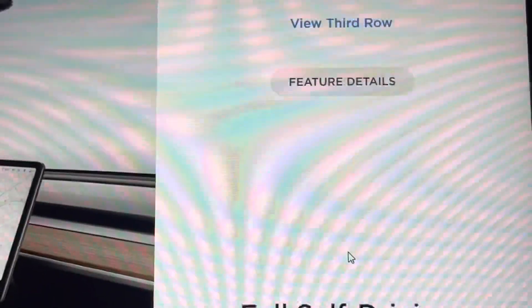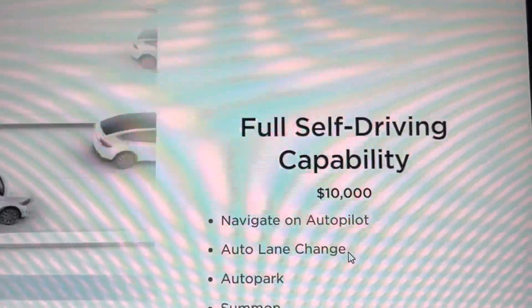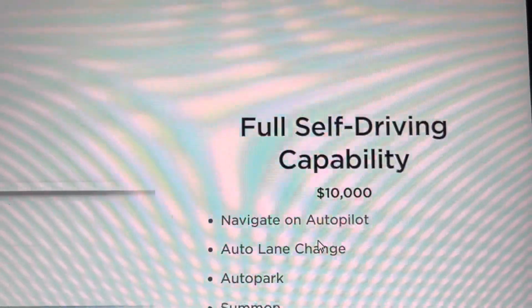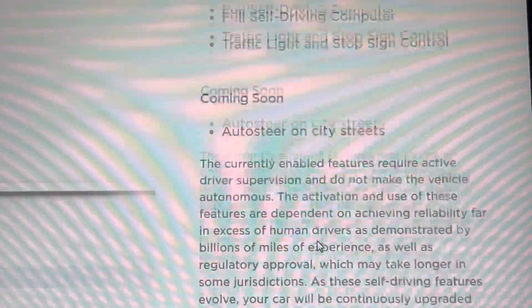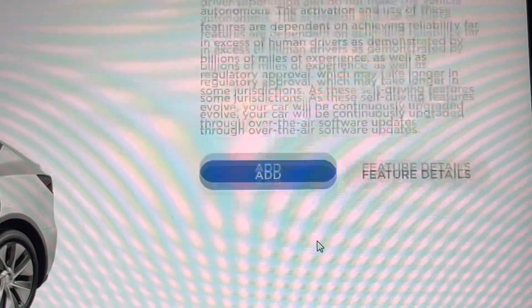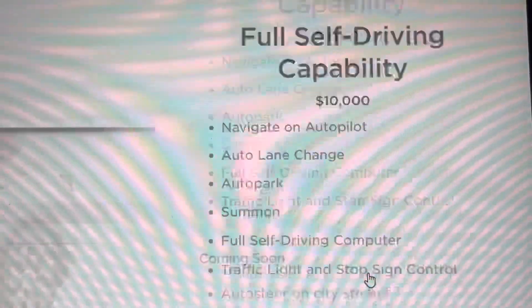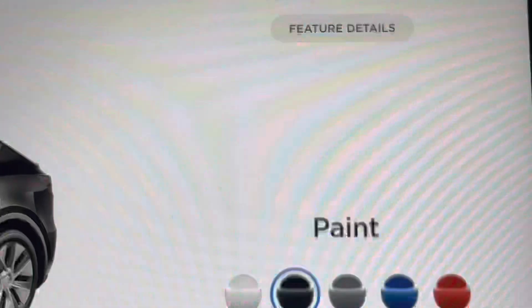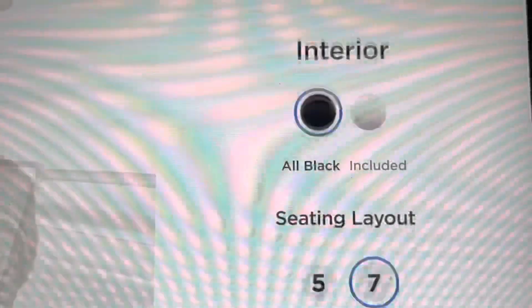It's November 2nd, 2021, and on the current order screen it shows an estimated delivery date of September 2022 — so really about 10 months away if you order right now. The base price has changed: the Model Y Long Range now shows $56,990. So two months ago in September it was $53,990 — it's gone up $3,000 in just two months.